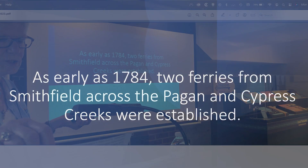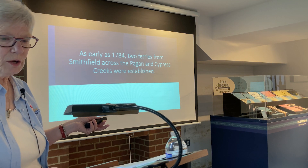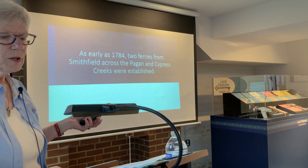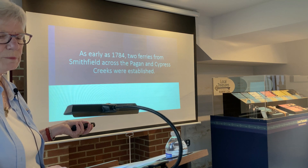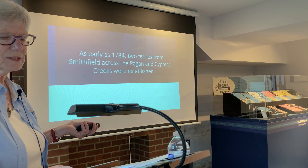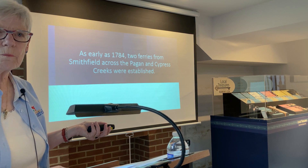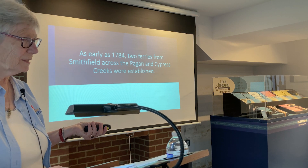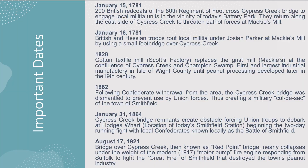Speaking of what cypress was used for, shingles were a vital part — the English really wanted those shingles. In his estate it was listed that Wentworth had 40,000 to 50,000 cypress shingles available, so obviously that was a big deal. How did people get across the river? As early as 1784, two privately owned ferries were available. There were also two family-owned bridges: the Pierce family owned the bridge across Pagan Creek, and the Purdy family owned the bridge across Cypress Creek.